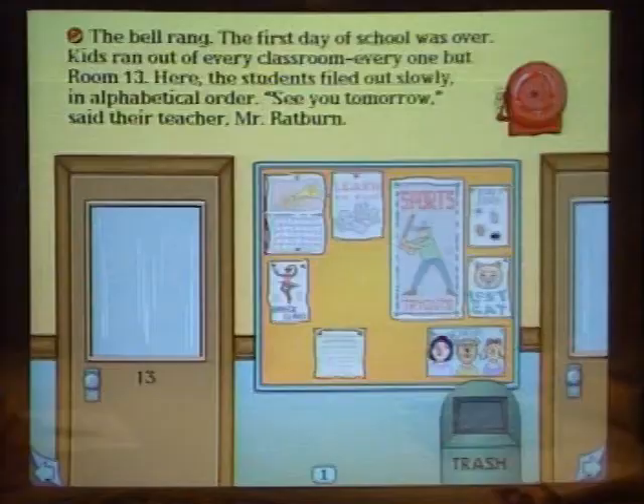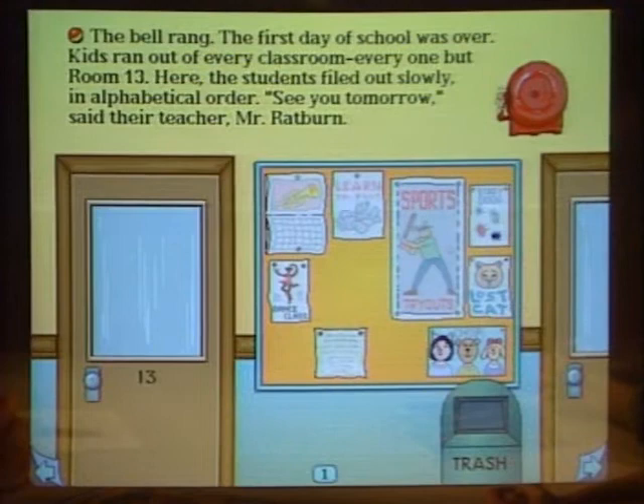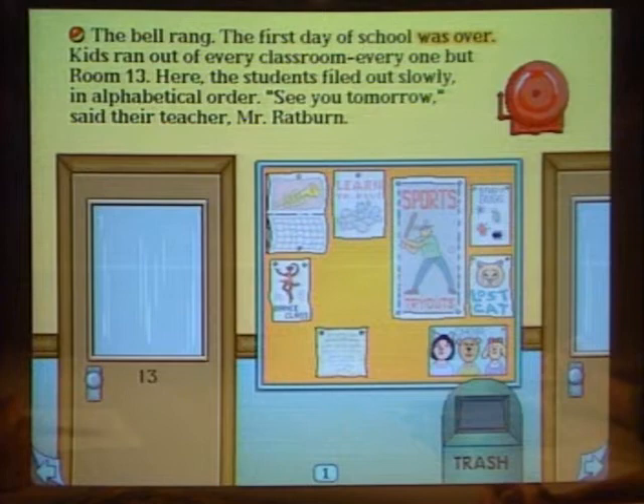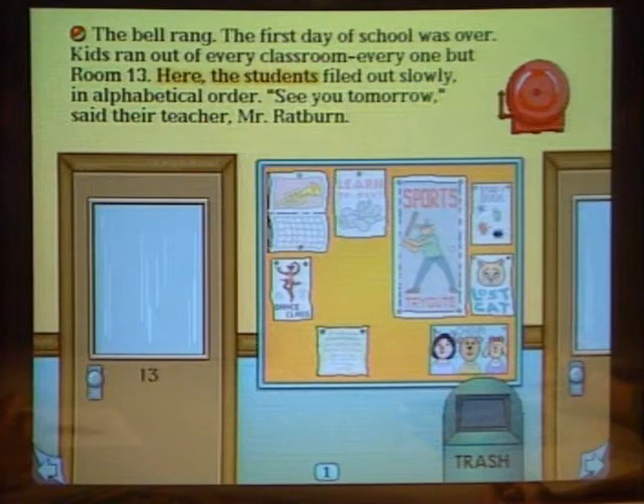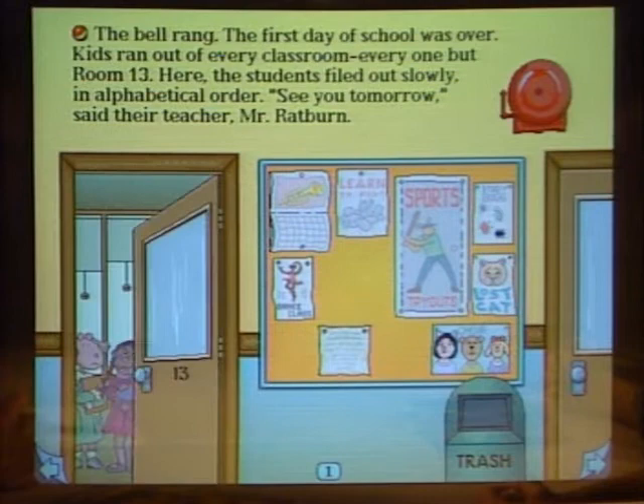What age group would this be for? Six to ten. Now we're in the first page. The bell rang. The first day of school was over. Kids ran out of every classroom — everyone but Arthur. Not only can the child read the book, but there's a reader built in who reads the words to the child. Here the students filed out slowly, in alphabetical order. We've all had teachers like that.